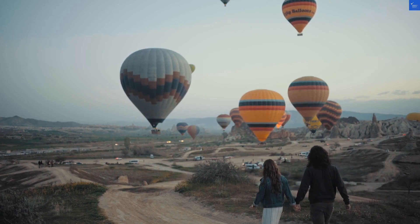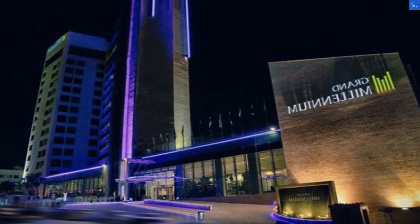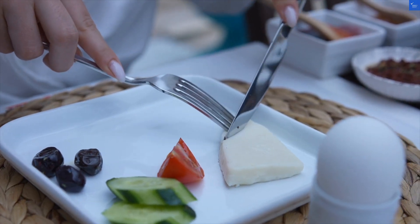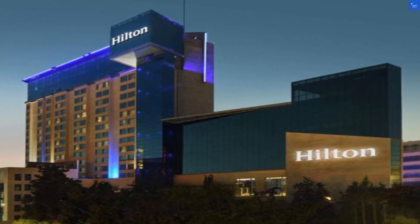Let's start with a negative review: the staff acted like they were auditioning for a soap opera — lots of drama, little service. Ouch. But hang tight — a positive twist: the rooms were spacious, and the view of the city was breathtaking. Now that's more like it. But don't get too comfortable; another guest chimed in: Wi-Fi? More like Wi-Fry. It barely worked.